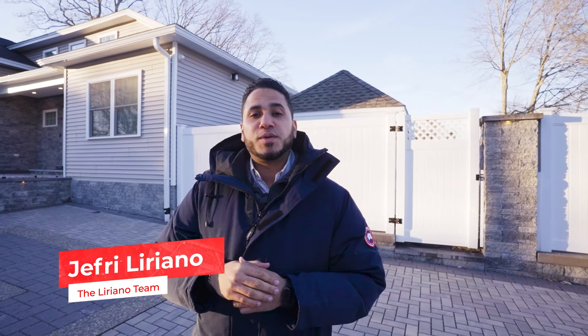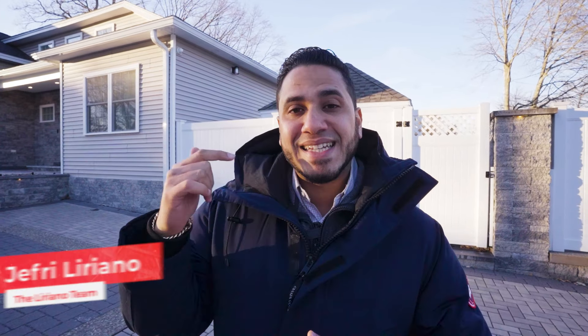Hey guys, Jeff Liriano here from the Liriano team at KW. Today we're at an amazing property — a smart home with features you need to hear all about. Let's take a look at it.